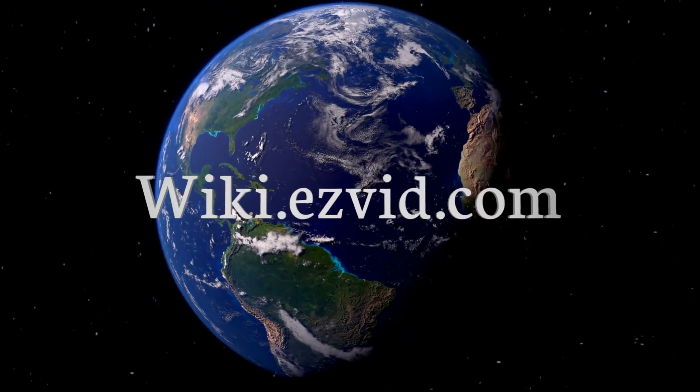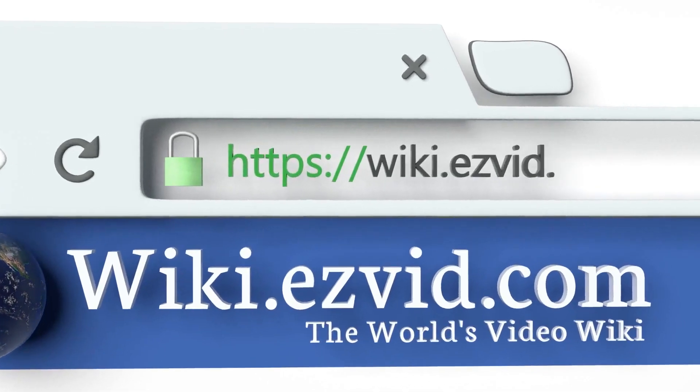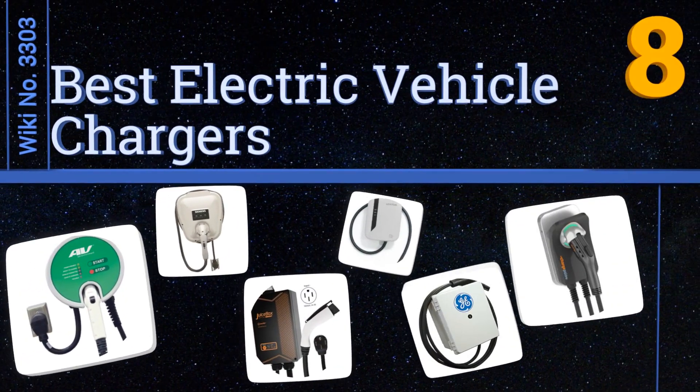wiki.easyvid.com. Search EasyVid Wiki before you decide. EasyVid presents the 8 best electric vehicle chargers. Let's get started with the list.